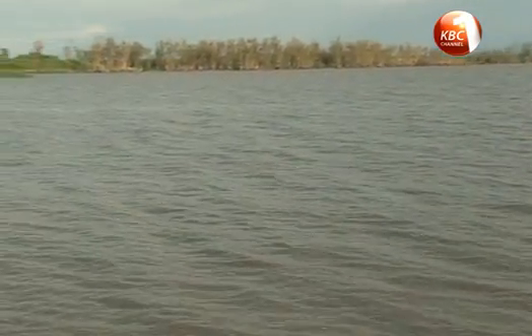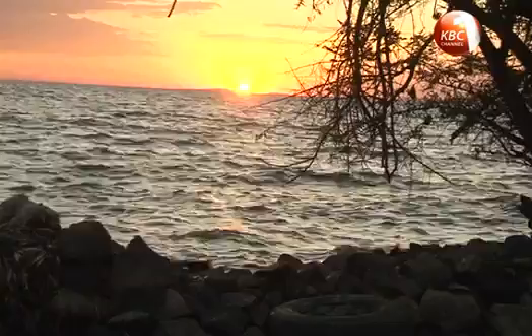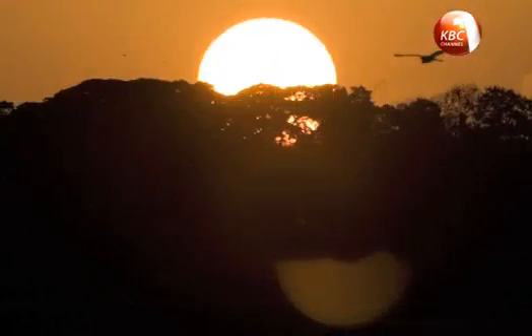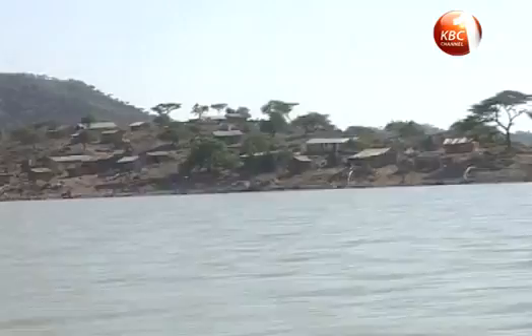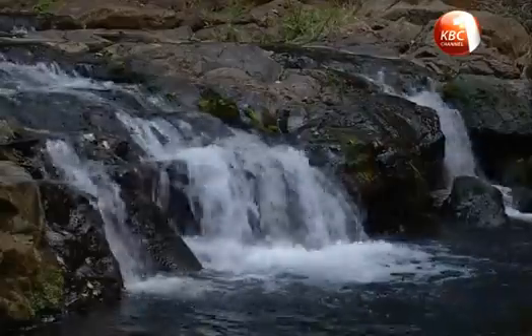Situated along the equator, Lake Victoria is an amazing sight to behold. We have beautiful views of the sunset every evening. Uganda, Tanzania and Kenya share the lake, which has a surface area of 68,800 square kilometers.